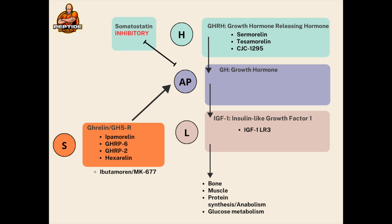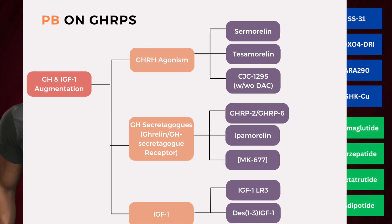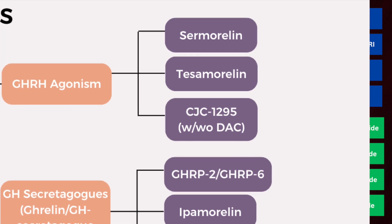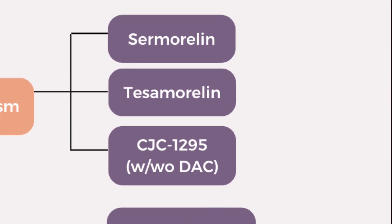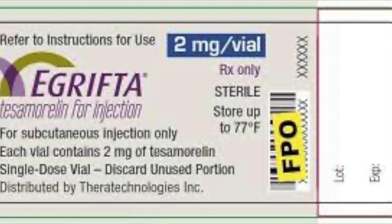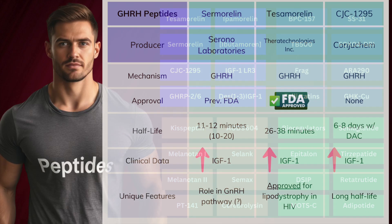Sermorelin, tesamorelin, and CJC-1295 are all GHRH analogs — they act like growth hormone-releasing hormone itself, binding receptors on the anterior pituitary to increase release of growth hormone. These compounds aren't identical, but are all pretty structurally similar. Of the three, tesamorelin is FDA-approved for lipodystrophy in patients suffering from HIV and is clinically prescribed for such at an exorbitant cost, given its novelty as the patent for eGrifta expires in 2039. Sermorelin used to have more of a clinical presence, previously used to manage growth hormone deficiency in children, and although it maintained FDA approval, its clinical utility was ultimately disbanded — not due to reasons of safety or efficacy, so likely financial incentive.